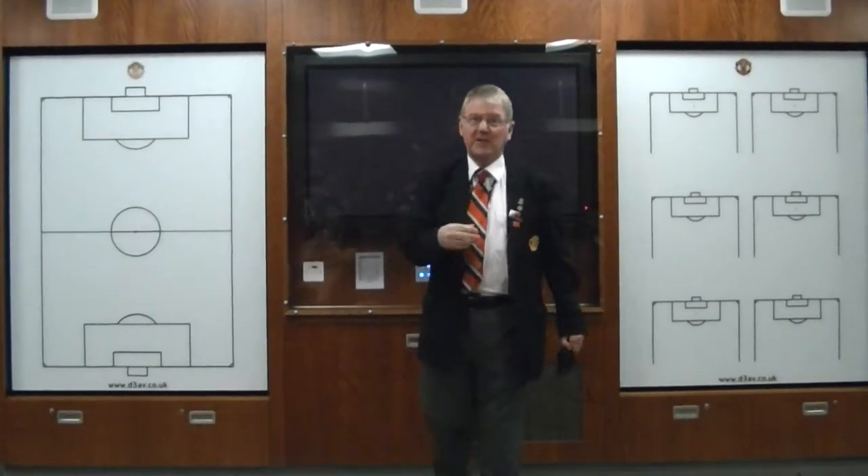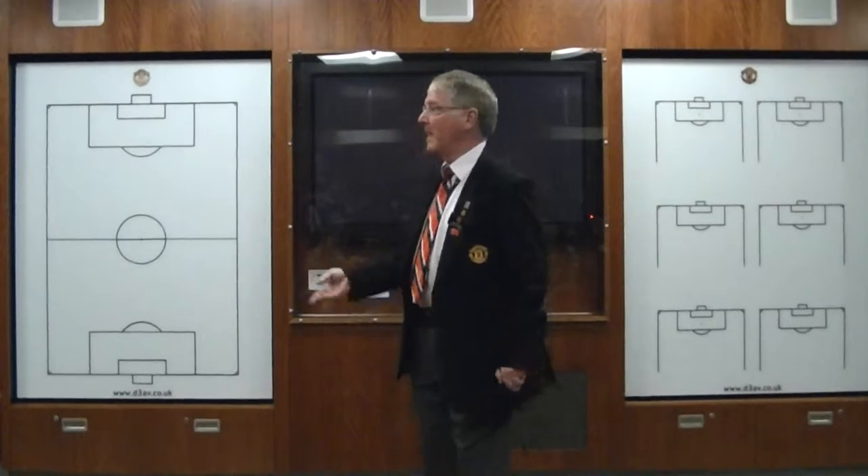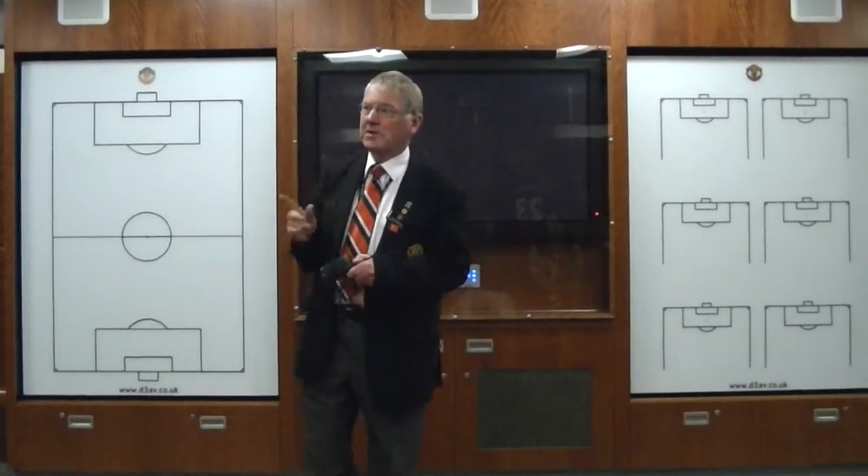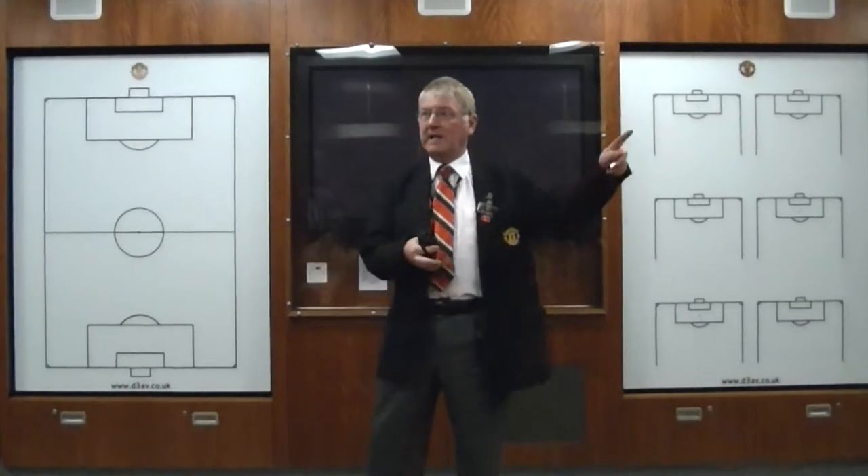The reason for bullet point English is that if you have a quick look around the dressing room, there's a Korean, an Ecuadorian, a Frenchman, an Englishman, a Welshman, a Scotsman, an Irishman, a Brazilian, a Portuguese, a Mexican, a Serbian, a Bulgarian, a Dane and a Spaniard.